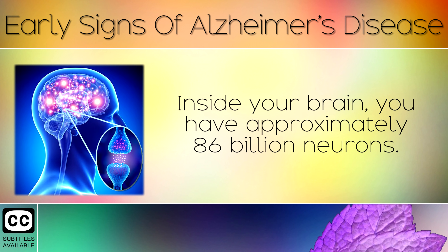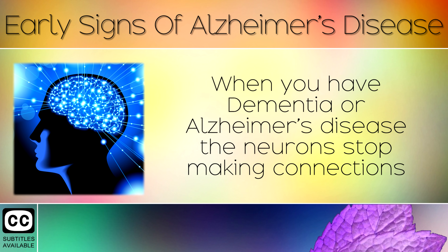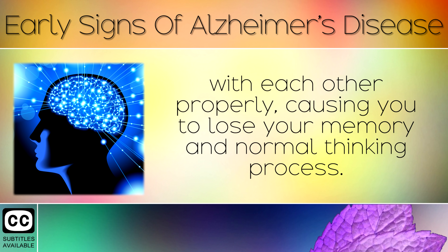Inside your brain you have approximately 86 billion neurons — brain cells which store and transmit information to each other by making connections. When you have dementia or Alzheimer's disease, the neurons stop making connections with each other properly, causing you to lose your memory and normal thinking process.